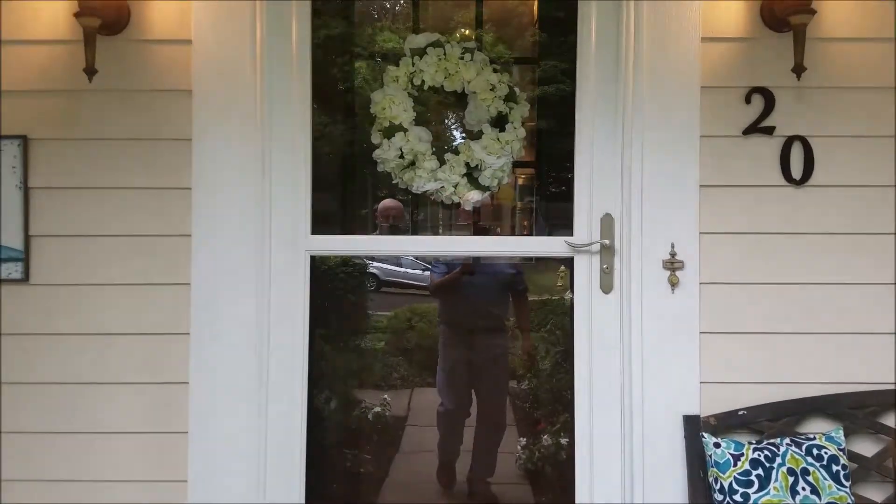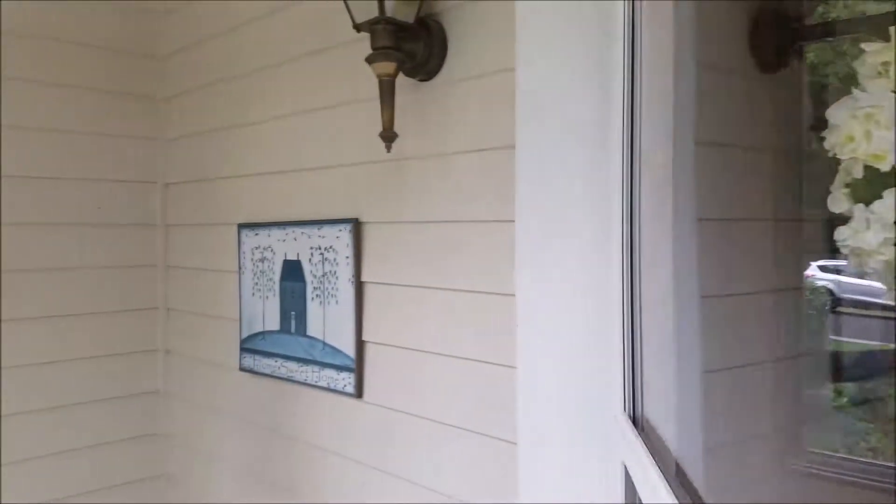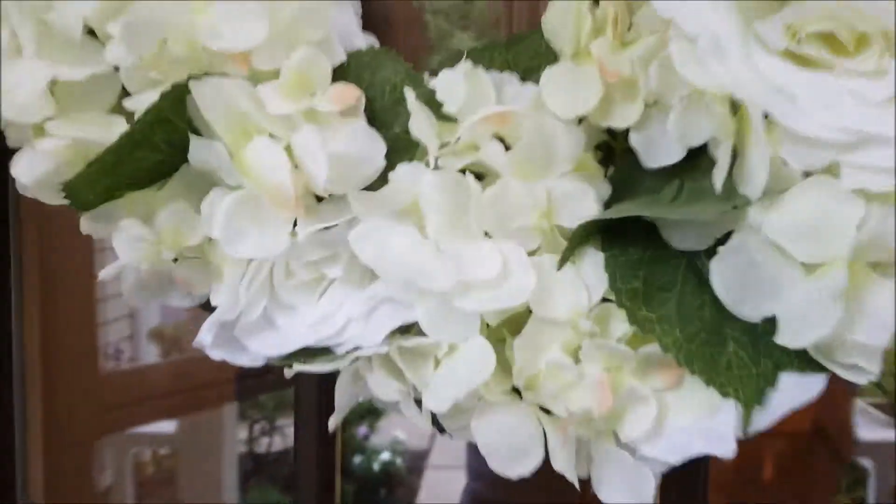Welcome to 20 Timber Trail, Sweden Village, wooded section. This is a lovely home — I'm sure you'll appreciate it.